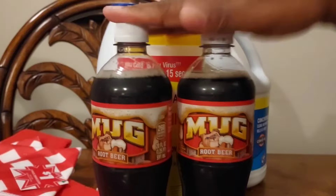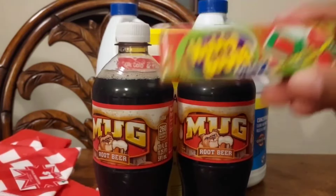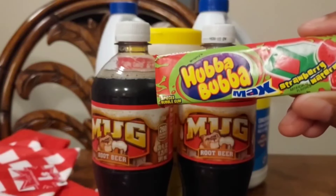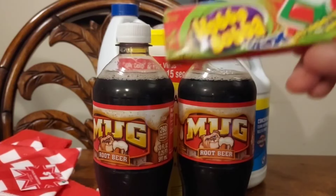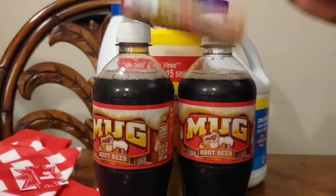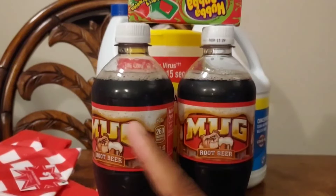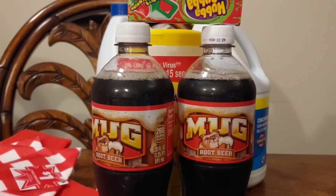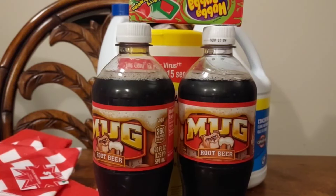Remember, you can do the Mug Root Beer deal until November 1st. The Hubba Bubba deal I think runs through the end of September, but I bet they'll extend it. The wipes and dish towels are clearance, and the bleach deal ends tomorrow. So guys, go out, get your deals, save some money, and until next time — keep on saving!